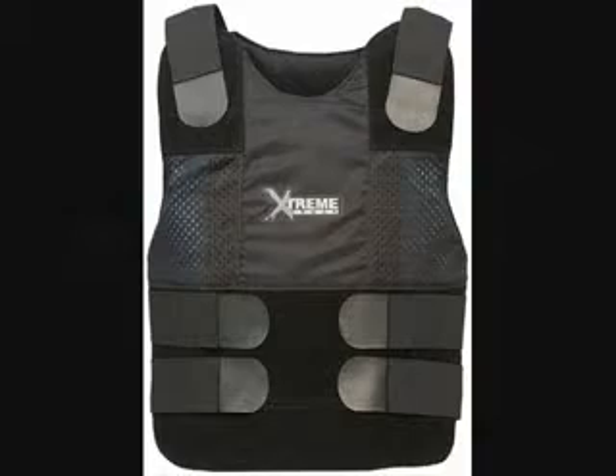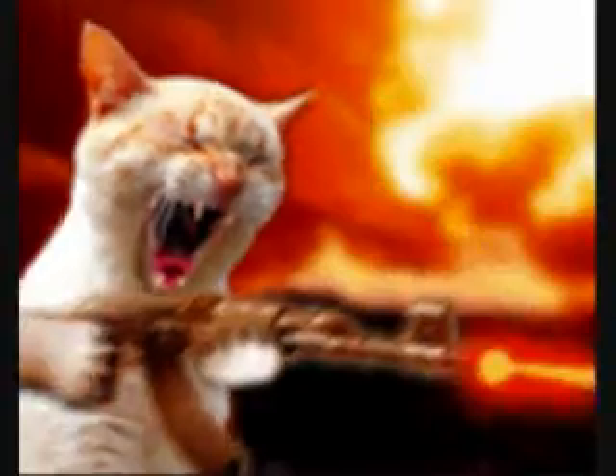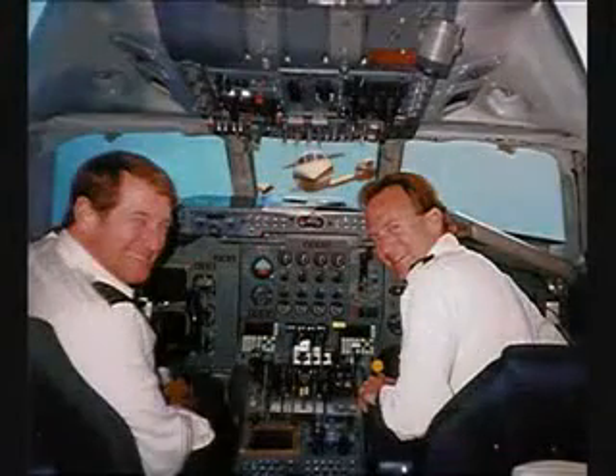All three are capable of piercing body armor at a distance of up to 27 feet, and can put a hole in human bone and flesh the size of the Grand Canyon — which, by the way, is coming up on the left-hand side of the plane. So just sit back and relax and enjoy the rest of the flight.